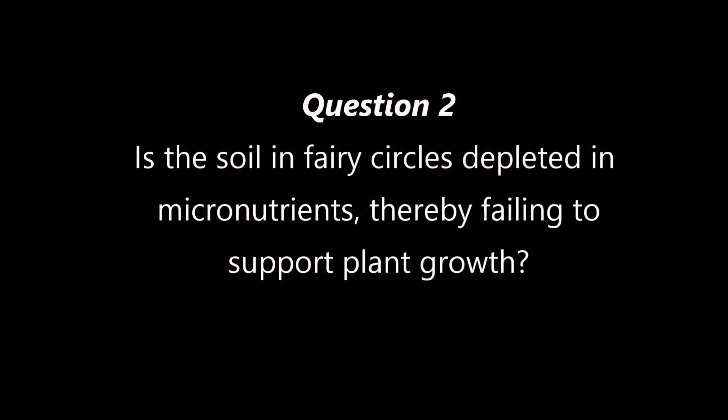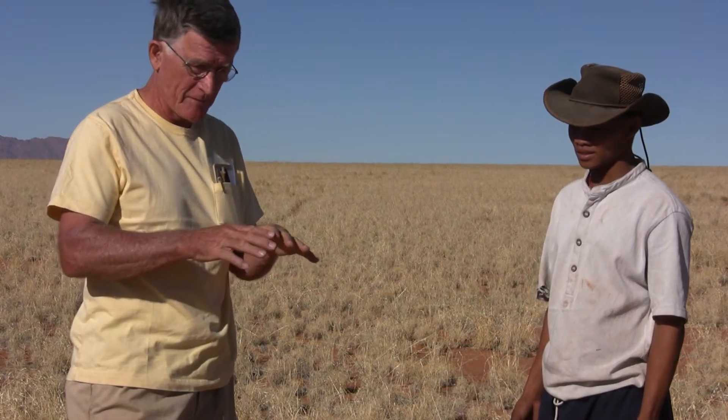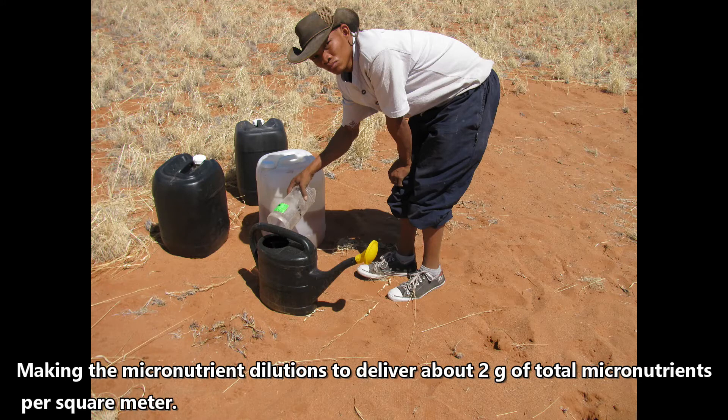The second question was: is the soil in fairy circles depleted in micronutrients, thereby failing to support plant growth? In this experiment, we're testing the hypothesis that these fairy circles are depleted in trace elements. It's a very simple experiment — all we've done is to make a mixture of the major trace elements, and we've watered one set of plots with the trace elements and the other set with plain water. If micronutrients are depleted, then the micronutrient-treated plots should grow grass.